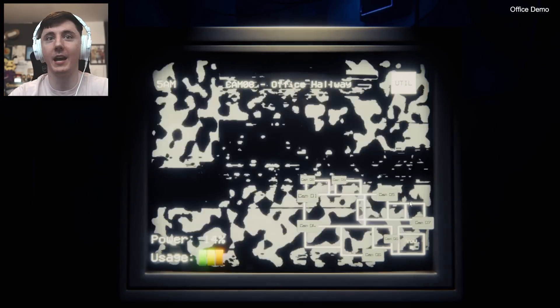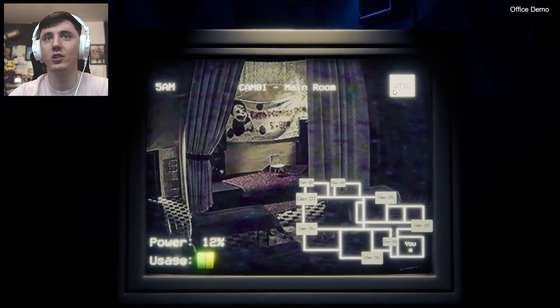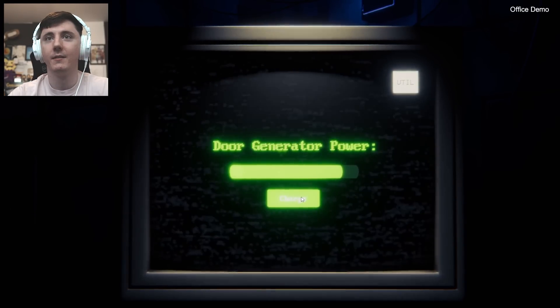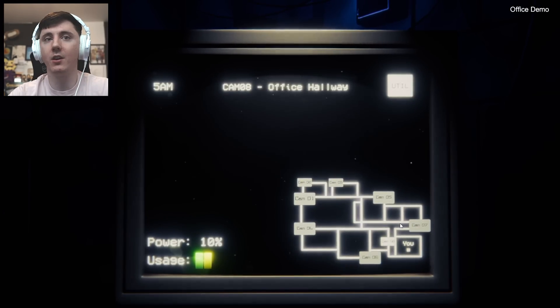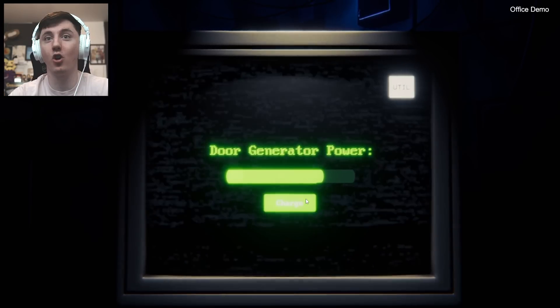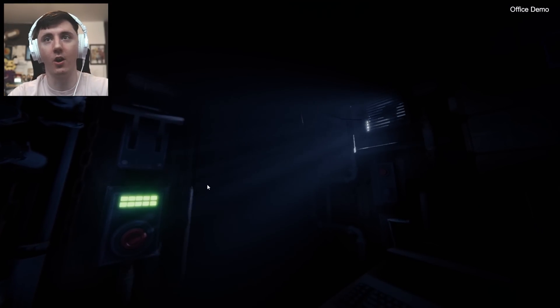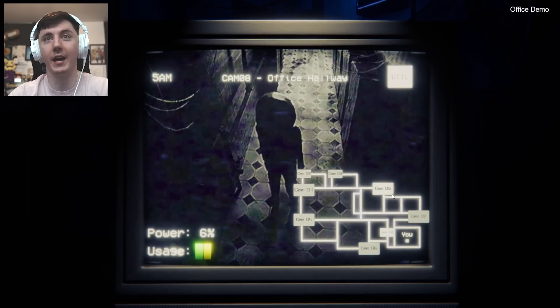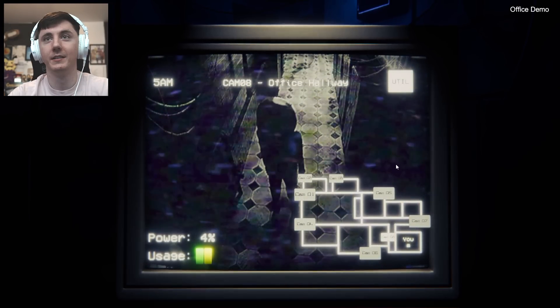I'm dead guys. He did move though. He reset? Okay, he's just aggressive again — look at him. He's trying to freaking murder me. Again. Oh, where's he gone? I don't know. Okay, he's back there. 9% — what time is it? 5am. This is going to be cutting it real close, guys.